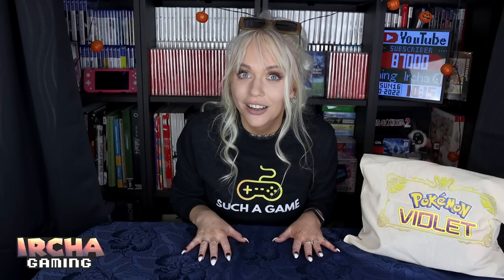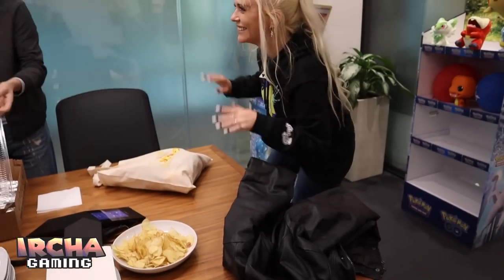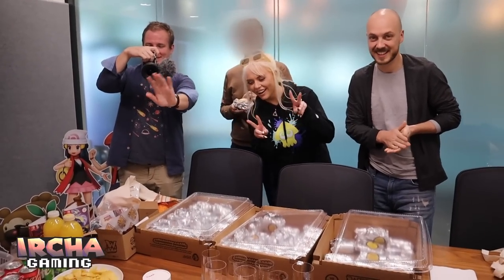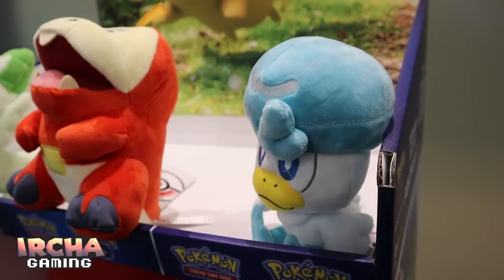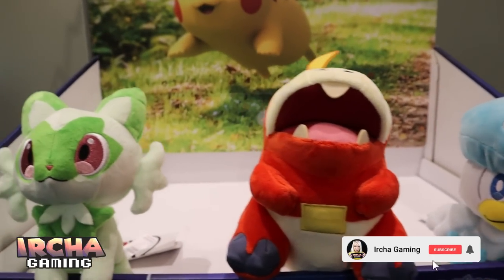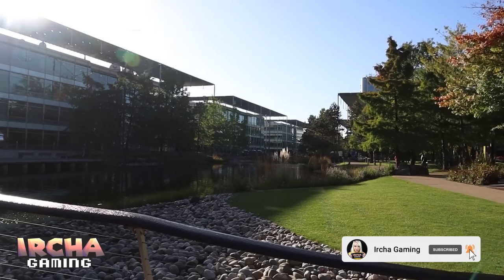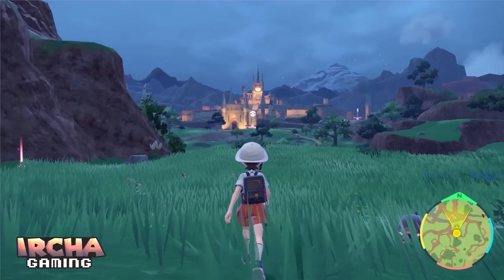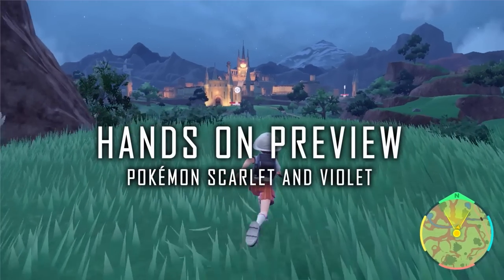I have played Scarlet and Violet already. Nintendo of Europe invited me and two other content creators to London to play the new upcoming Pokemon games, Scarlet and Violet — a quite exclusive hands-on preview session at the Pokemon Company International Office. So I can now give you some exclusive insights into the game.